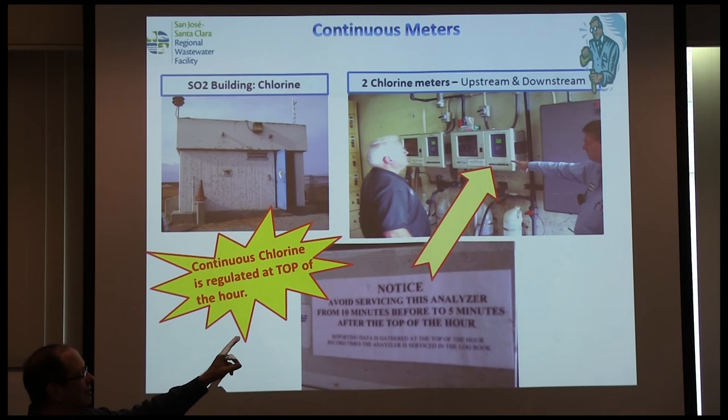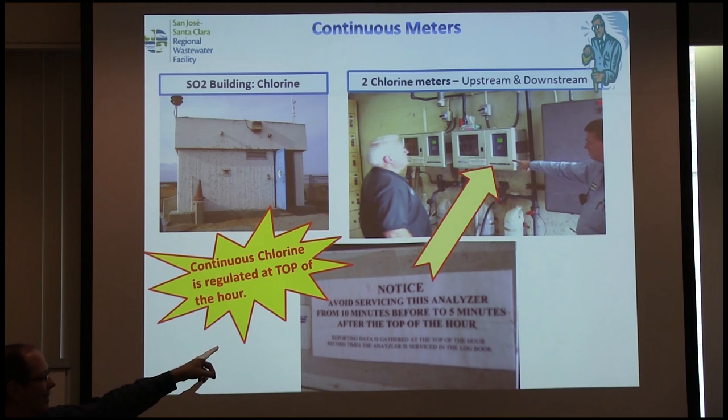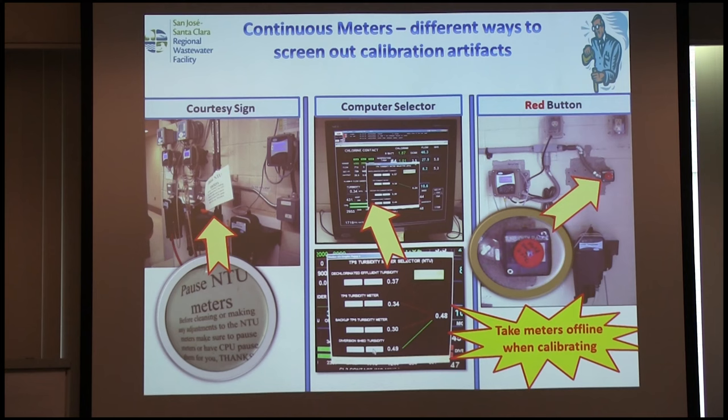The chlorine meter is special — for all San Francisco Bay dischargers, they regulate you based on exceedances at the top of the hour. So for God's sake, don't have your operator doing any maintenance on that meter ten minutes before or five minutes after the top of the hour. For turbidity meters, we have alternate meters — operators switch to the alternate meter if you're going to maintain the primary.